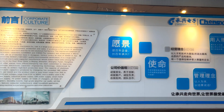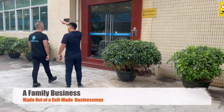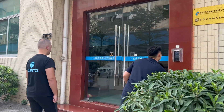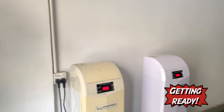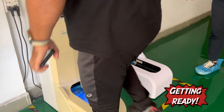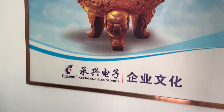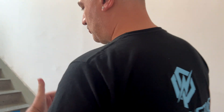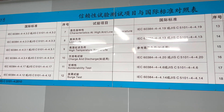We are visiting TENK-X Capacitor Headquarters and factory. I want to see the production line of TENK-X. It's very important to see the production.